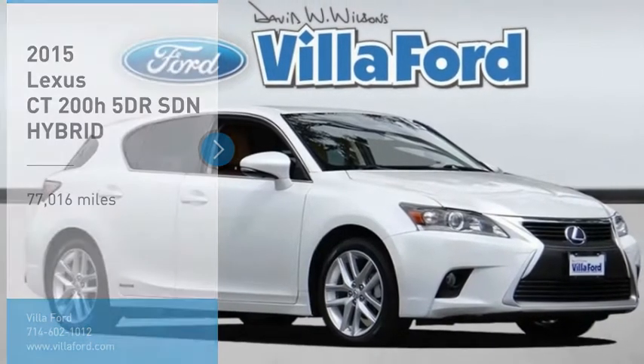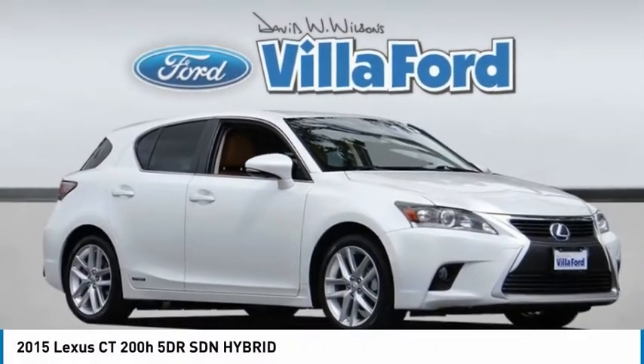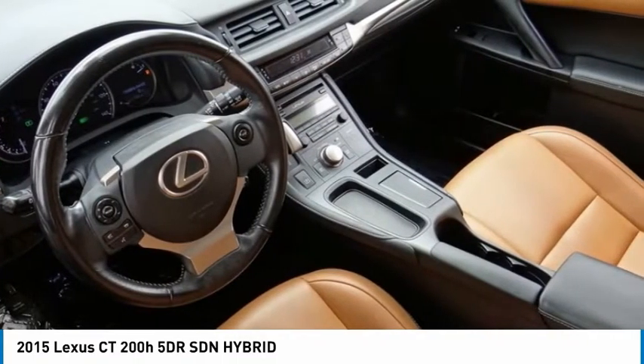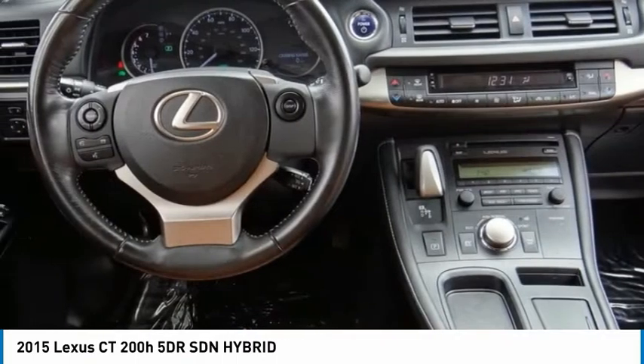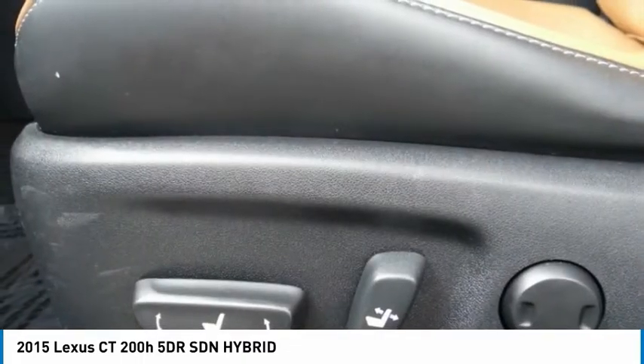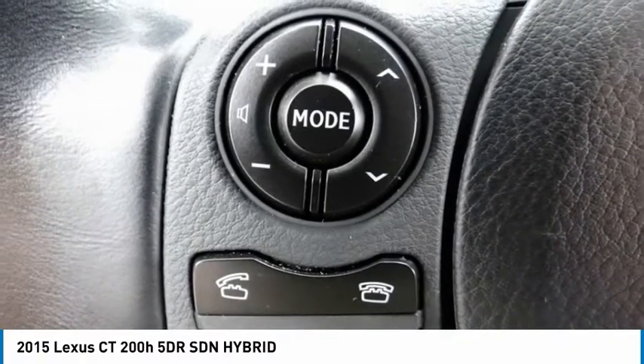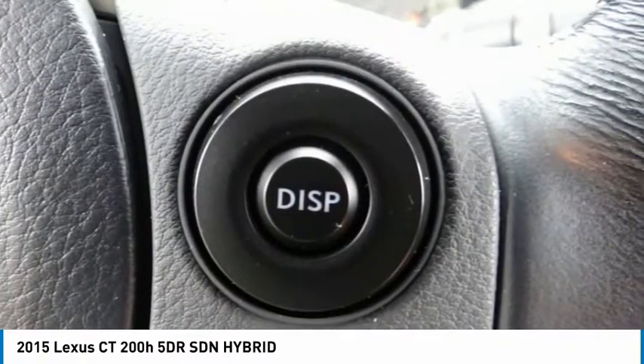You are going to love the 2015 CT200H. The Lexus CT200 Hybrid pairs exceptional fuel efficiency and superior handling ability with aggressive styling to create a luxury hybrid vehicle that looks great and handles even better. Going green never felt and looked so good.